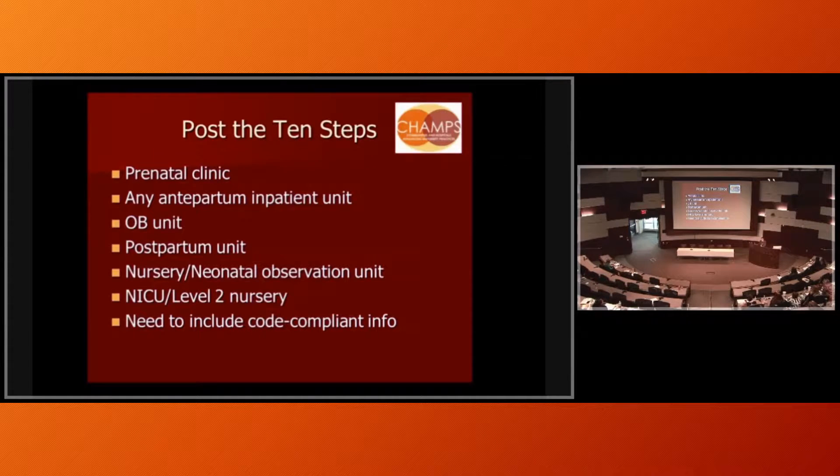What you want to do is post things so that people can see that you're Baby Friendly. You need the Ten Steps posted in lots and lots of places — don't get nitpicky. Just put them everywhere. I've had hospitals that couldn't pass and had to wait two more weeks for designation because a sign was in the wrong place. There's no point failing for something that silly, so put them everywhere.